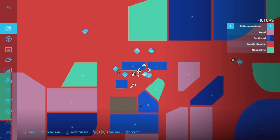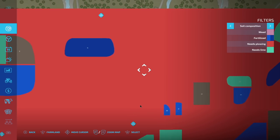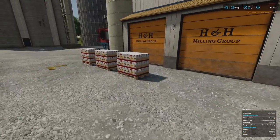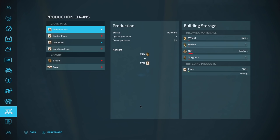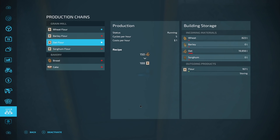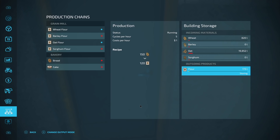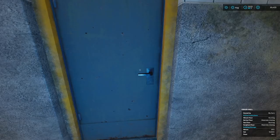One more thing I need to do is go up to the grain mill. I need to find our wheat flour and oat flour and send that down to the bakery. Going in here, you can see where it says deactivate and such - under outgoing products we want to change this from storing to distributing. This is going to send it down to the bakery and it should be good.